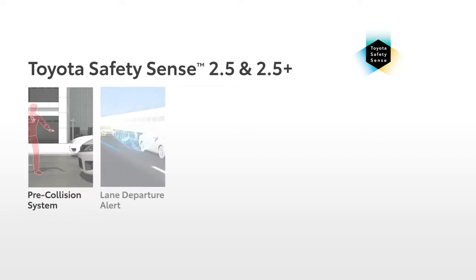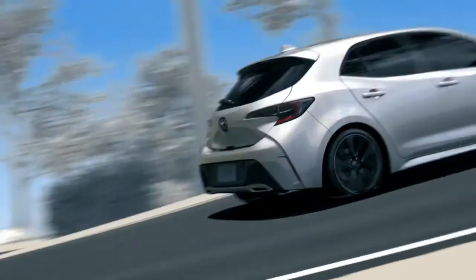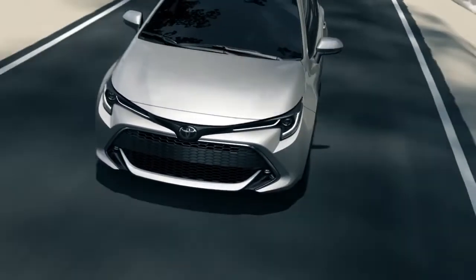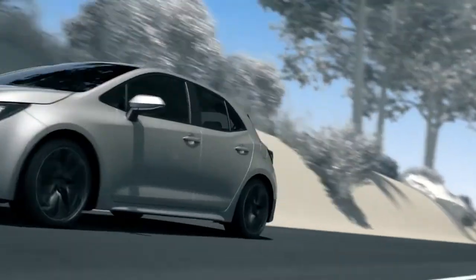So that's a brief overview of the six systems that make up TSS 2.5 and 2.5 Plus. Please remember that drivers are responsible for their own safe driving. Always pay attention to your surroundings and drive safely. For more information, please visit toyota.com/safetysense or review your owner's manual.